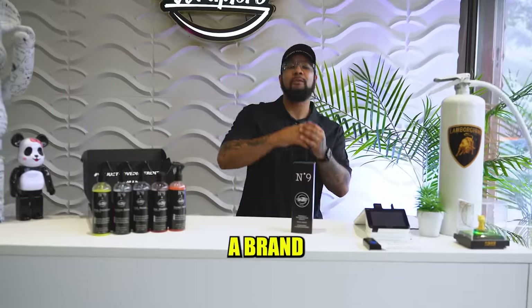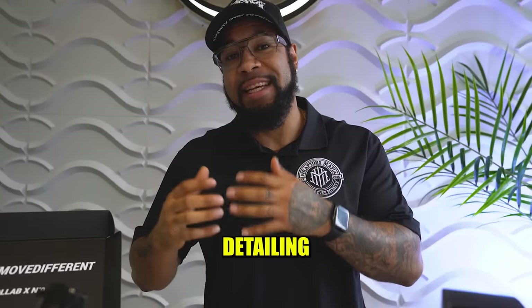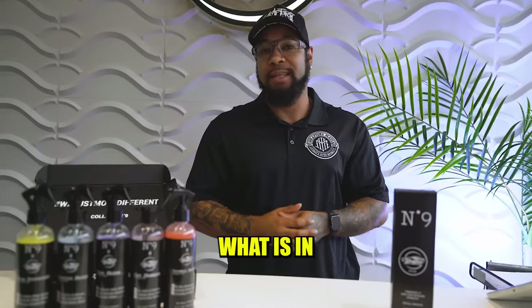What is going on, guys? Welcome to a brand new vlog. Before we get into the vlog, guys, let's get into the number one detailing product you need, guys. What is in it? Let's get into it.